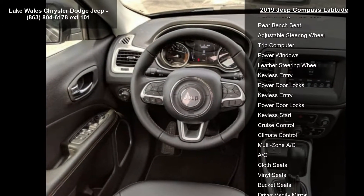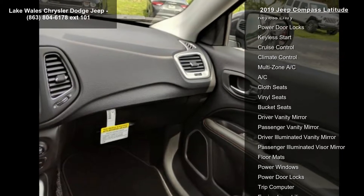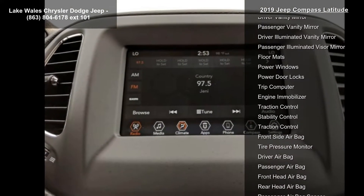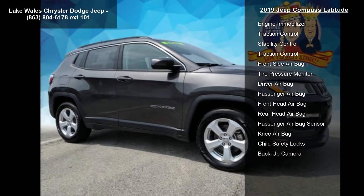Tires: P225-60R17 BSW AS. Wheels: 17 inches by 7.0 Silver Painted Aluminum.